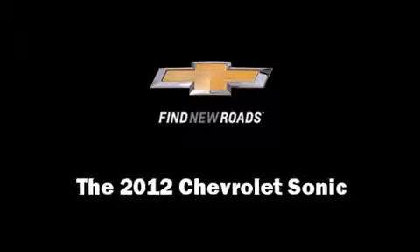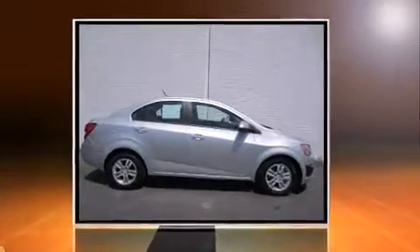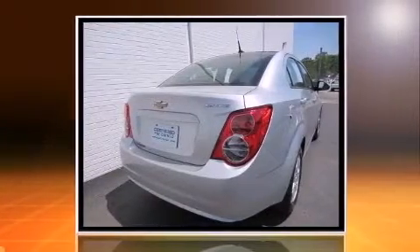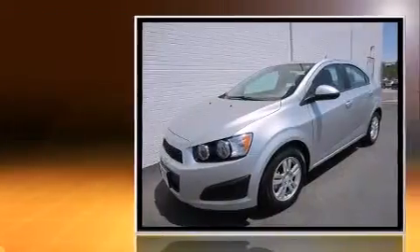Climb inside the 2012 Chevrolet Sonic. With less than 2,000 miles on the odometer, this four-door sedan prioritizes comfort, safety, and convenience.